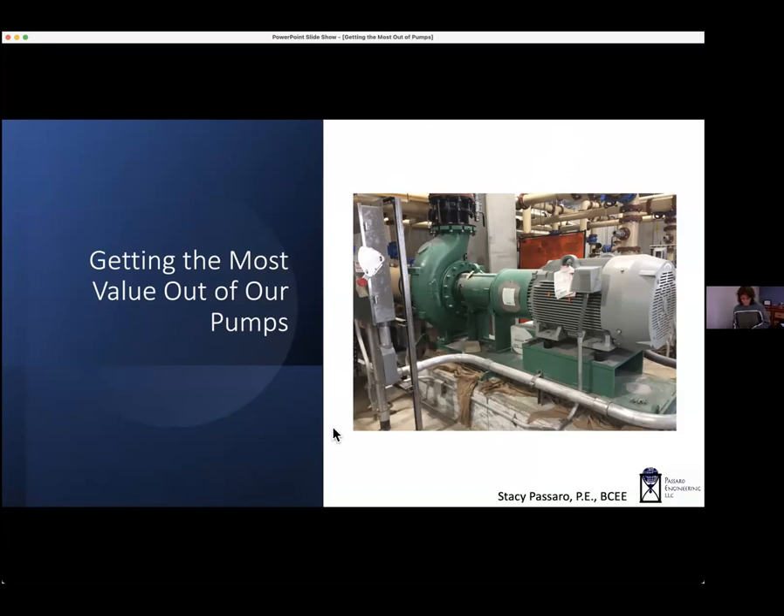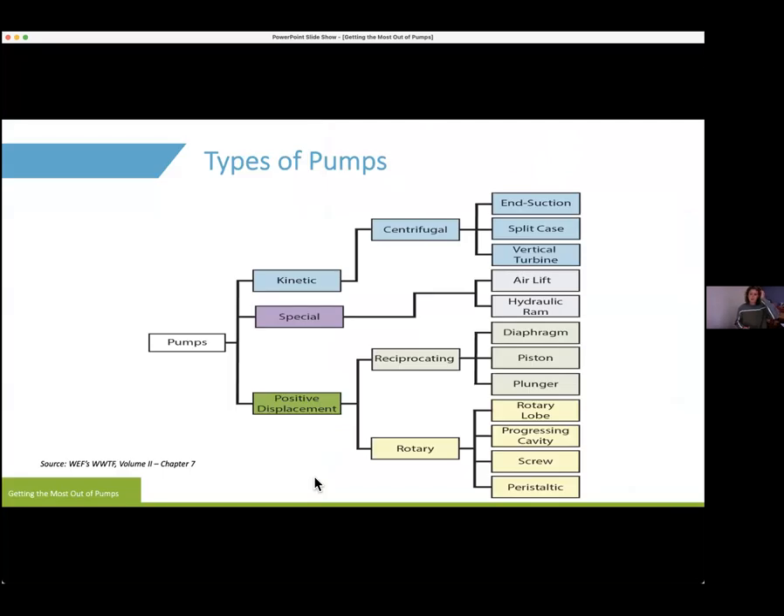Today we're going to talk about pumps — we use lots and lots of pumps at our facilities in wastewater. I'll focus more on wastewater because that's my background. There are lots of other types of pumps we use, particularly on the solids handling end, but I thought I would focus on centrifugal, because we use them in so many different places and in so many different ways that even a little change giving us a little more life out of our centrifugal pumps can have a big impact.